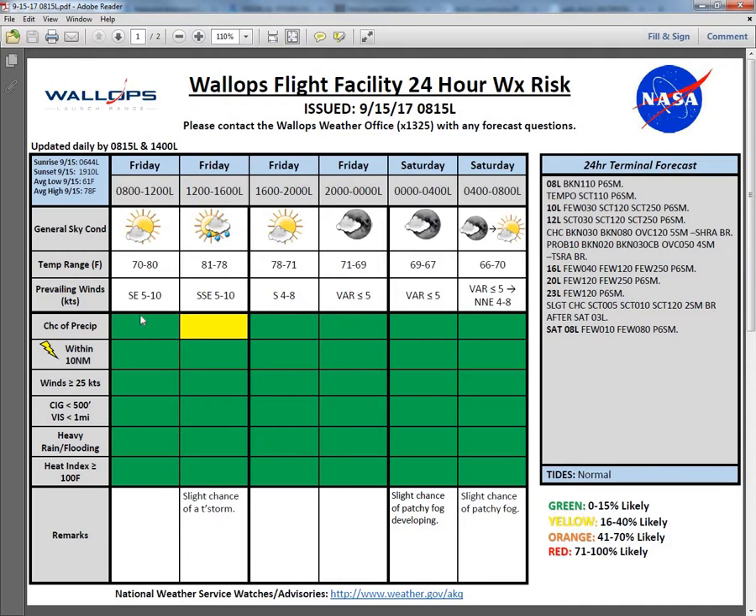Looking at our hazards today, we have a green chart for this morning with temperatures rising from about 70 degrees at 8 a.m. to 80 degrees at noon, and a southeast wind at 5 to 10 knots. Moving into the afternoon hours, we'll see a high around 81 degrees. We have yellow for precipitation — as I mentioned, showers could pop up, most likely north of the area, with about a 20% chance of seeing a shower here at Wallops. Winds becoming more south-southeasterly with the sea breeze at 5 to 10 knots. Moving into the evening and overnight hours, we'll have dry conditions with no chances of precipitation or lightning.